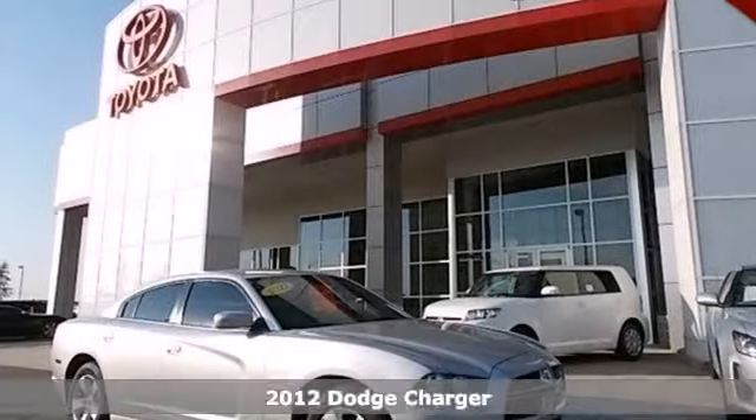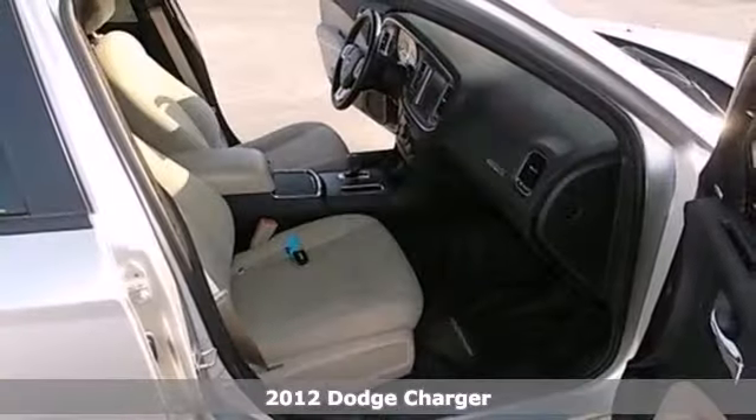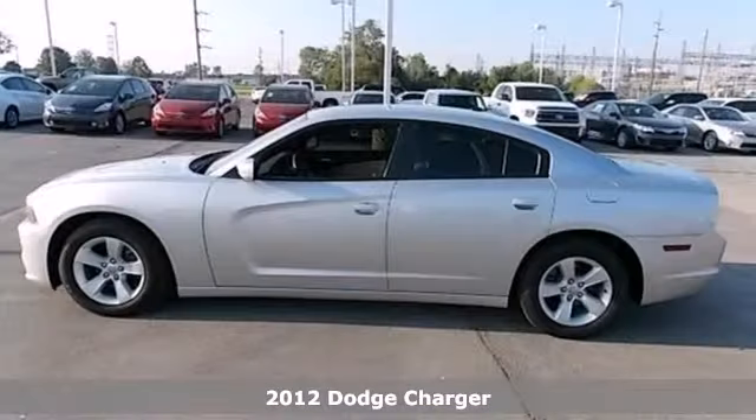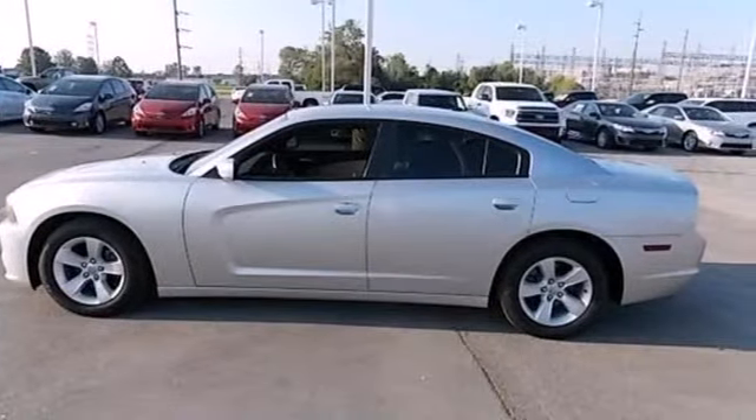It's a 2012 Dodge Charger. Keep tasks simple while you drive with this power sedan's cruise control, power windows, locks and mirrors, and steering wheel audio controls.